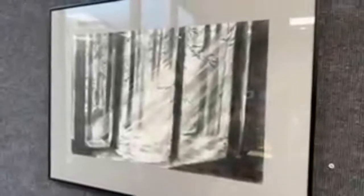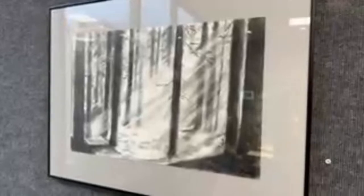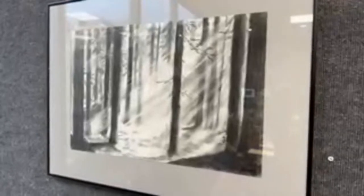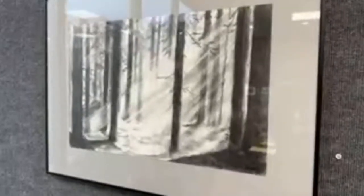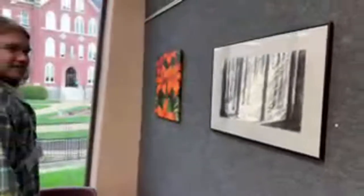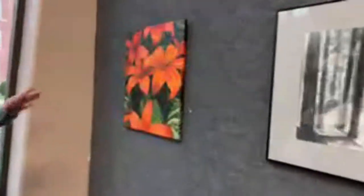Over here we have a charcoal drawing I made my freshman year. By doing that we were able to capture the motion of light passing through foggy atmospheres, giving this god-ray sort of effect. And over here, this was something I made over the summer.